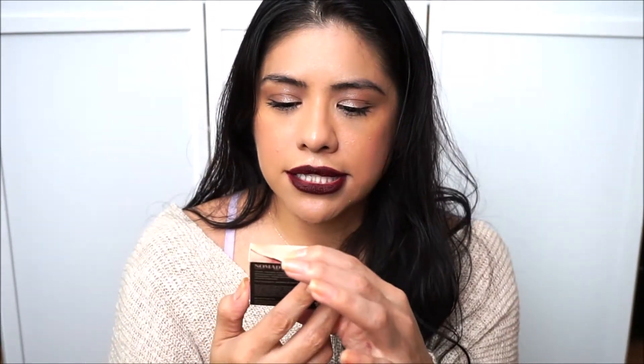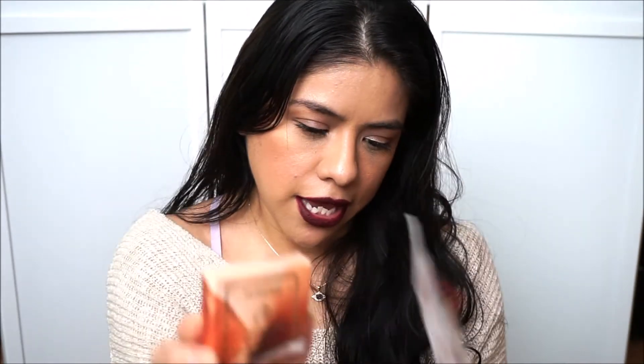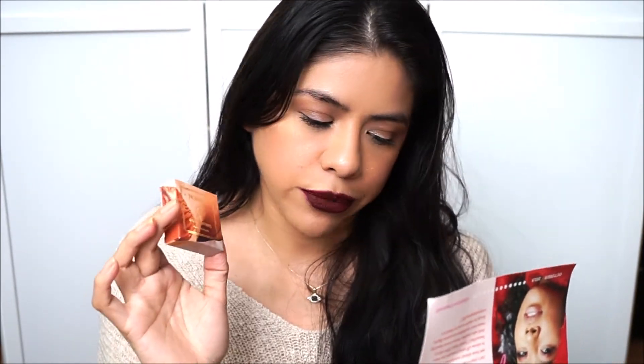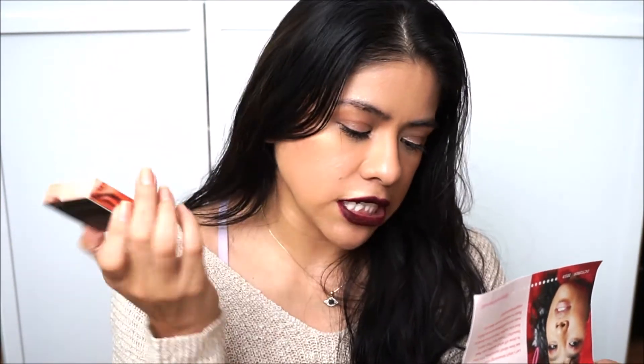And the last item is the Nomad Cosmetics Sydney Bathers Kiss of Sun Highlighter. This highlighting powder is super smooth, ultra-blendable, and buildable — you can go from low-key lit from within to an out-of-this-world glow. It's also infused with pure source macadamia oil to help soften and moisturize your skin.